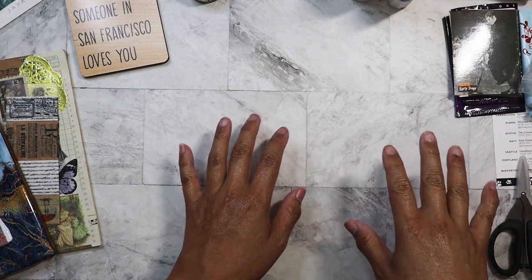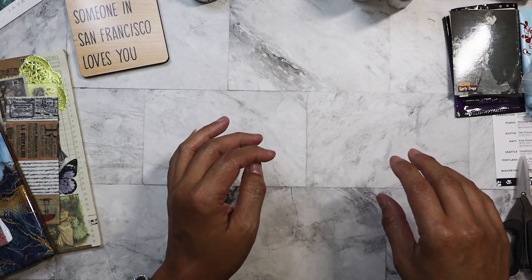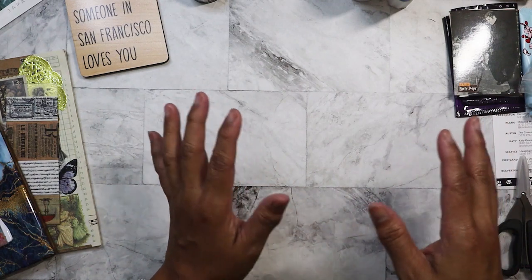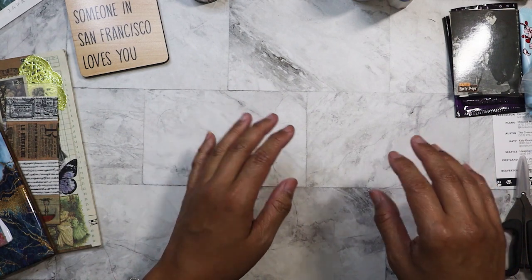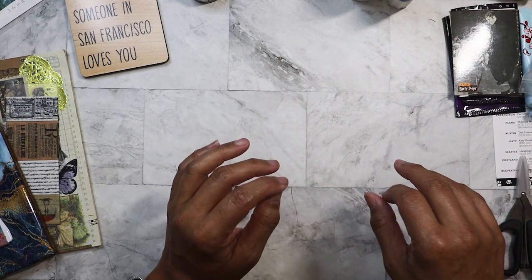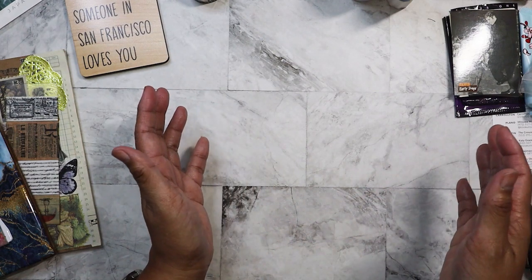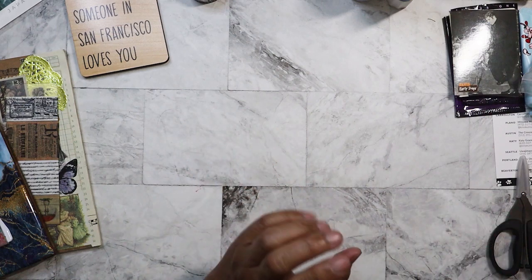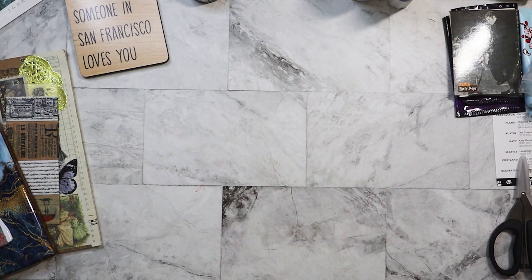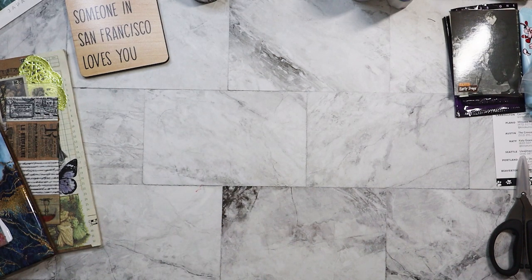I had done another Daiso haul, but you'll find that on my friend's channel, Karamia's Corner — her name is Clarissa. She took me to Daiso when I went to visit her like three days later in her hometown. We did some shopping and filmed the hauls at her house. Let me go ahead and show you what I got on my own — it's been sitting in a bag the entire time.